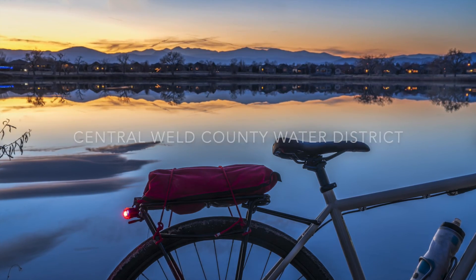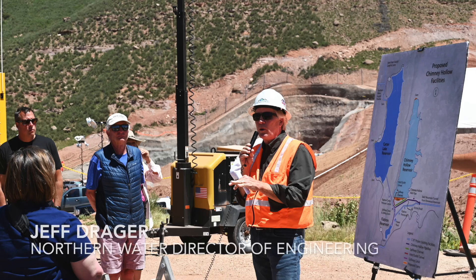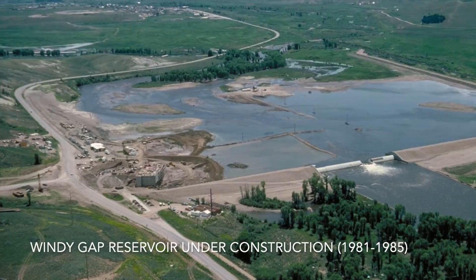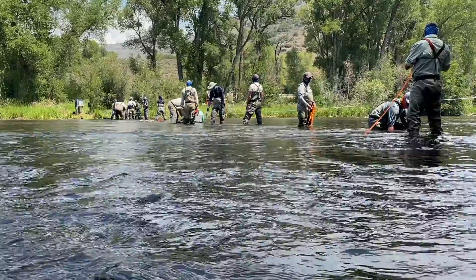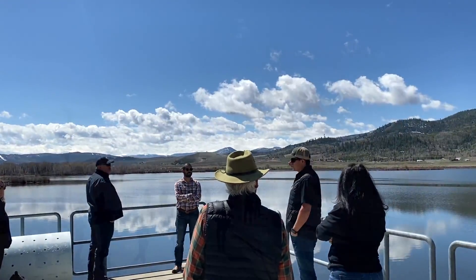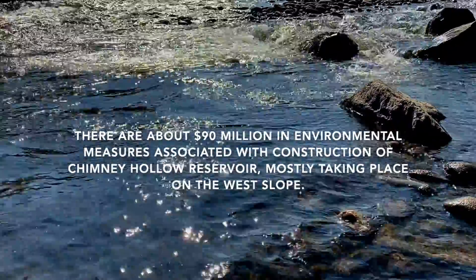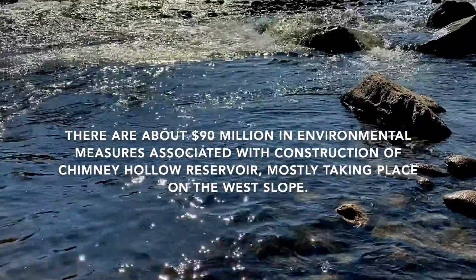There have been some questions about building Chimney Hollow Reservoir and filling it with Colorado River water, and there have been some issues on the Colorado River as you're aware. This is a redundancy for an existing project that we built 40 years ago — it was always planned as a way to make this project more reliable. But some of the things we're doing to improve the river convinced people on the west slope and some of the opponents that it was a good project, and the mitigation and enhancements we're doing are more important than the additional amount of water we're taking out. So they are supporting our project now and helping us move forward.